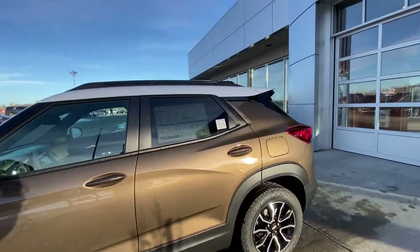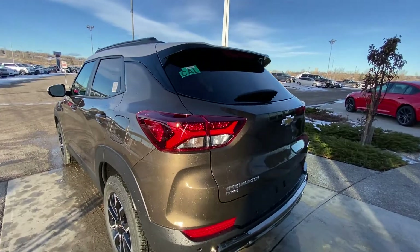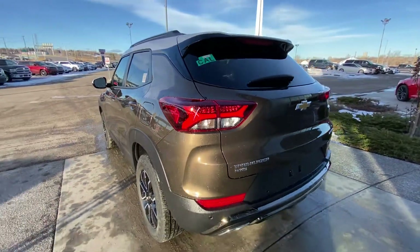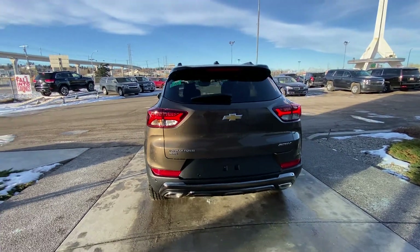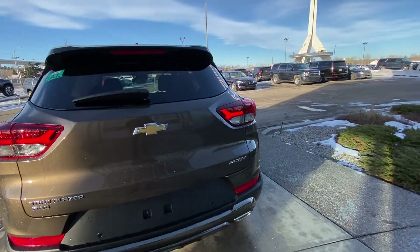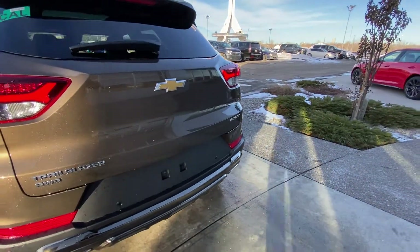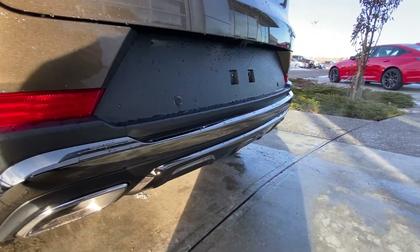Rear-tinted privacy windows and roof rails up top. We have LED tail lamps looking very good with that wishbone style, dual chrome exhaust tips, parking sensors, power tailgate, and Trailblazer, all-wheel drive, and Active badging. A nice little touch at the back is the black chrome carried out again here — looks amazing.